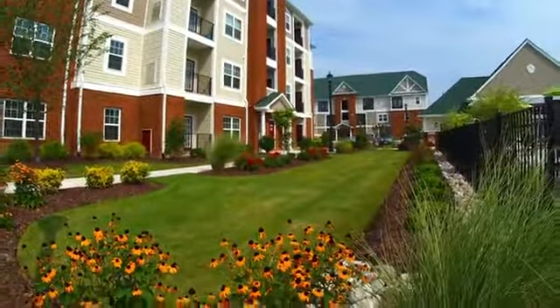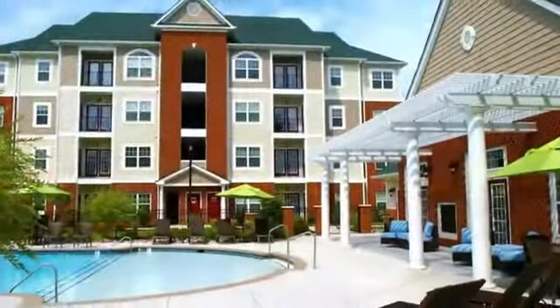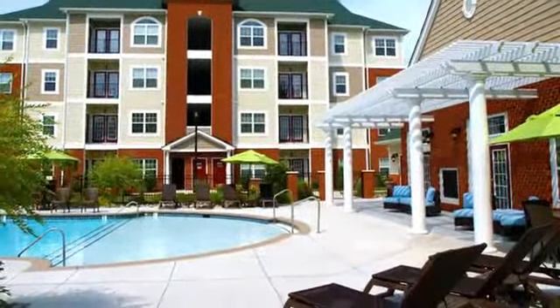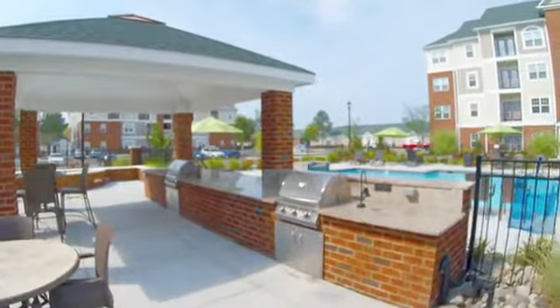Live the good life at Marcella at Town Center Apartments and Town Homes. Our saltwater pool has a soak and sun shelf and a deck for soaking up rays. You'll love cooking out on the top of the line barbecue grills.